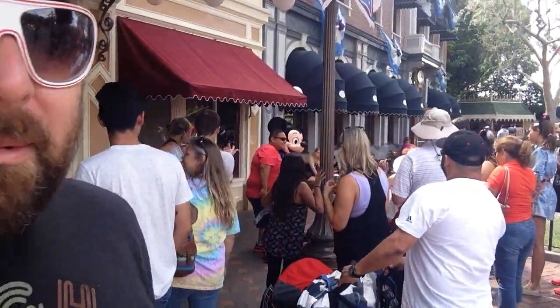Welcome everyone. Adam the Woo here, coming to you from Disneyland. TGIF — thank goodness it is Friday — and that is Mr. Mickey Mouse directly behind me.